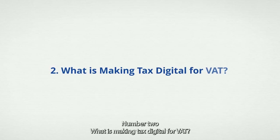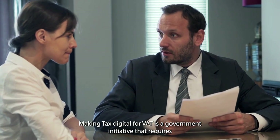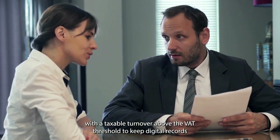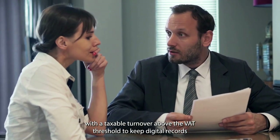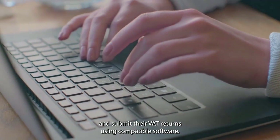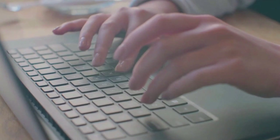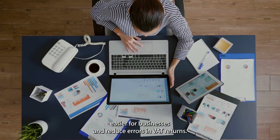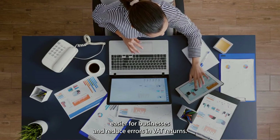Question 2: What is Making Tax Digital for VAT? Making Tax Digital for VAT is a government initiative that requires VAT-registered businesses with a taxable turnover above the VAT threshold to keep digital records and submit their VAT returns using compatible software. This aims to make tracking of tax obligations easier for businesses and reduce errors in VAT returns.